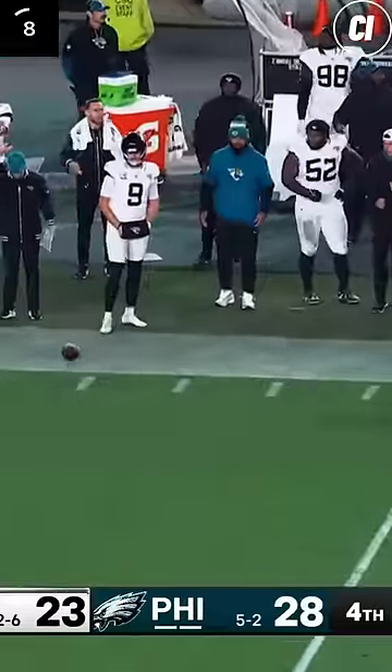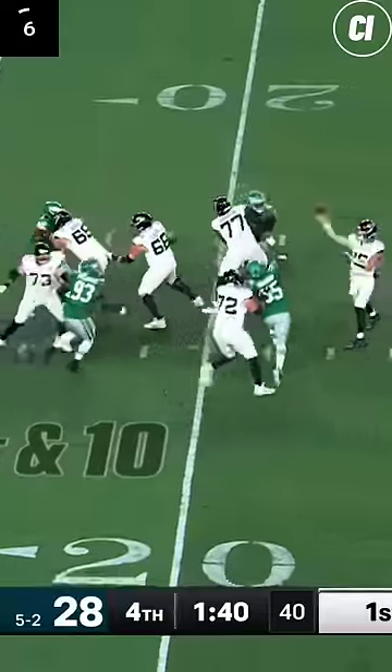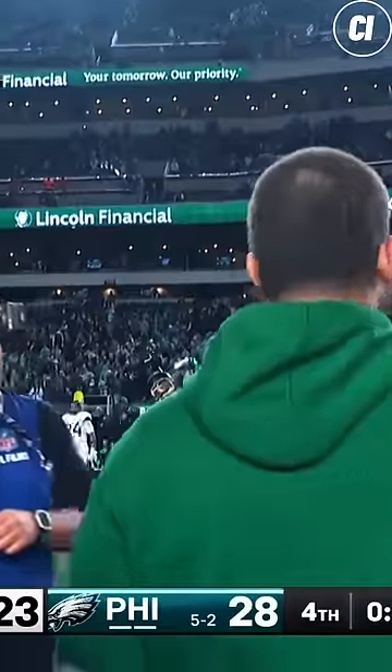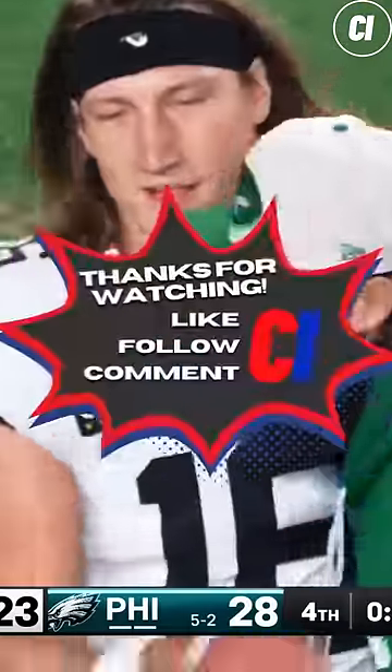On 3rd and 10, Lawrence looks for Ingram but draws a pass interference. But on the Philly 13, Lawrence looks for Johnson and he's intercepted. Sirianni survives it to save his job and move to 6-2.